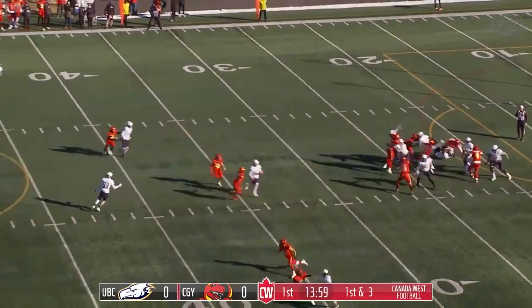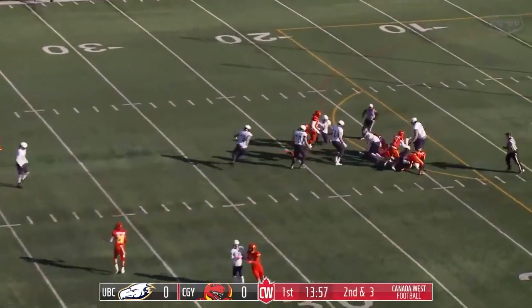The pass play here on 2nd down, as he is sacked in the backfield.